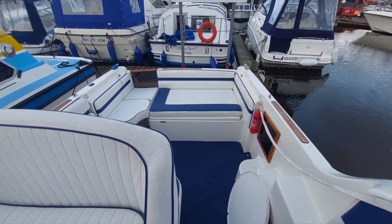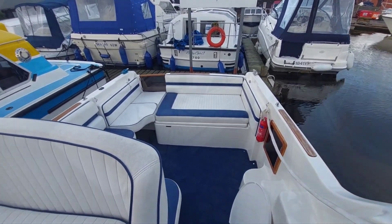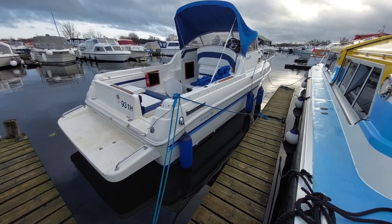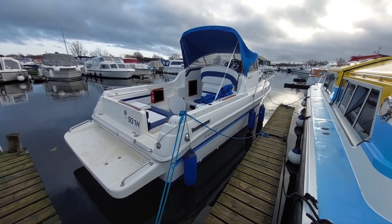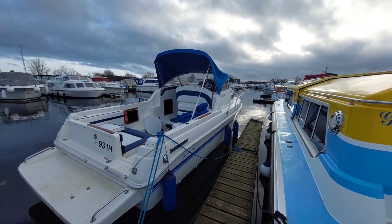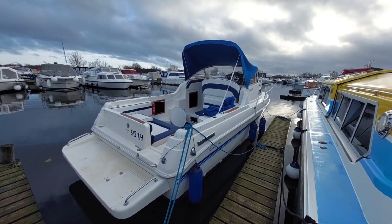I'm going to get the canopies back up and just show you what she looks like. So halfway through covering her up — just thought I'd show you a quick picture of what she looks like with just the front half up. You can still use the boat like this and afford the helmsman and navigator a bit of shelter. I'll put the rest up and take it from there.